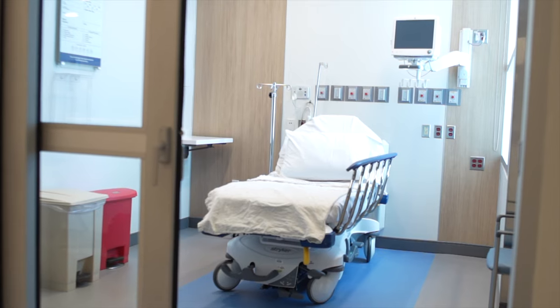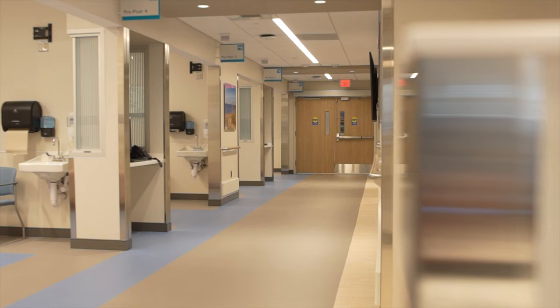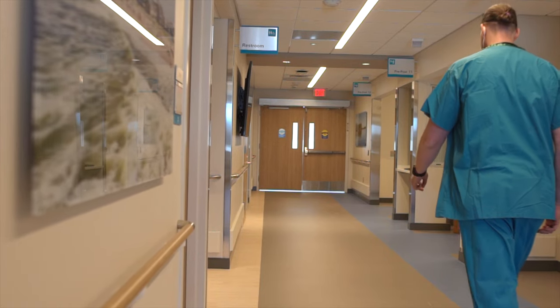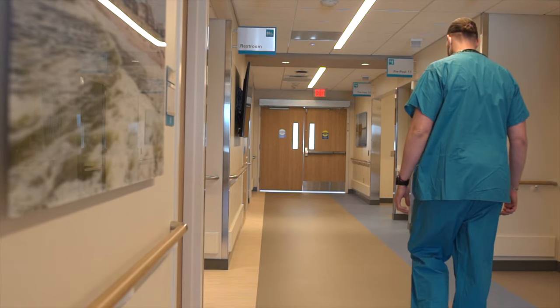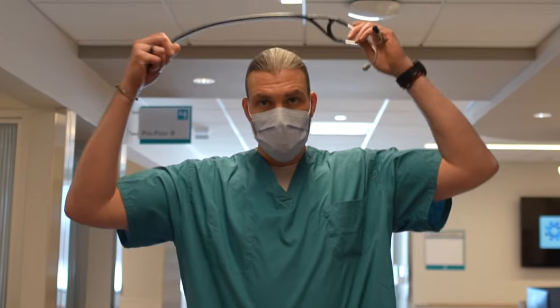We had direct input into how the different rooms are going to be set up. All the rooms are private rooms that facilitate family visitation. The patients and family members are going to be kept informed of where they are in the care process. We'll have tracking systems specific to the patient that only family members can use to identify that patient — whether they're being checked in, in the room for the procedure, or in the recovery area.